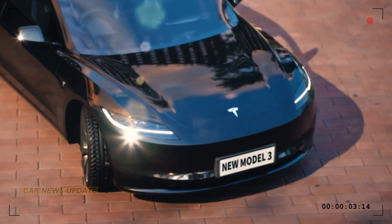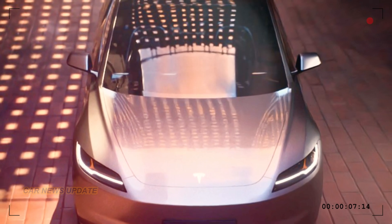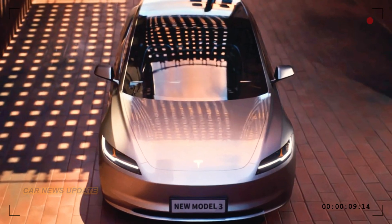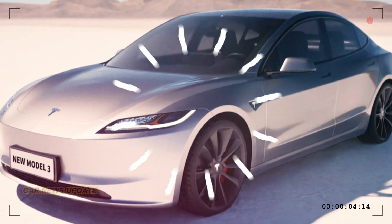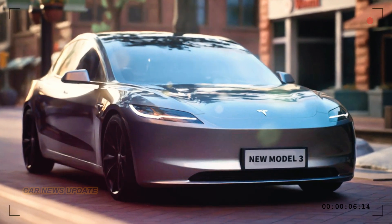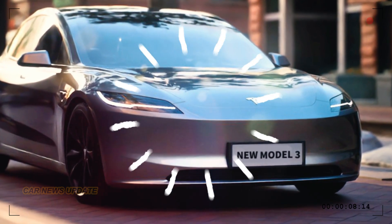So there you have it — the 2024 Tesla Model 3 Highland project. From the redesigned exterior to the futuristic interior, from Hardware 4 to the groundbreaking battery technology, it's a new era for electric vehicles and Tesla is leading the way. Thanks for watching, and we'll see you in the next video.